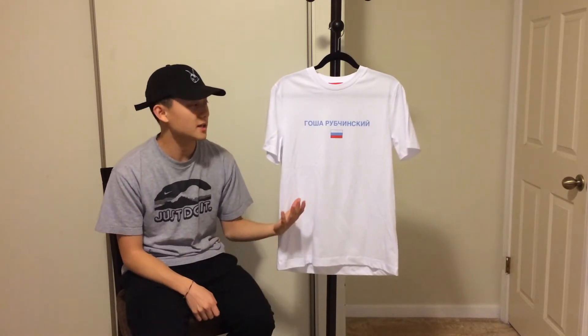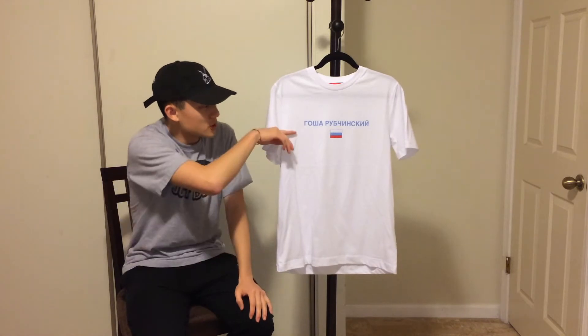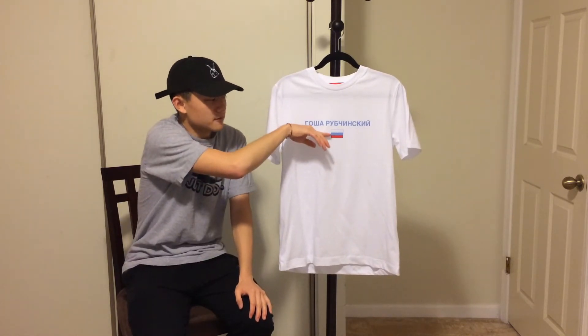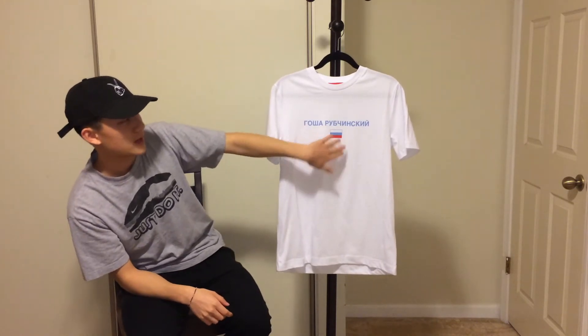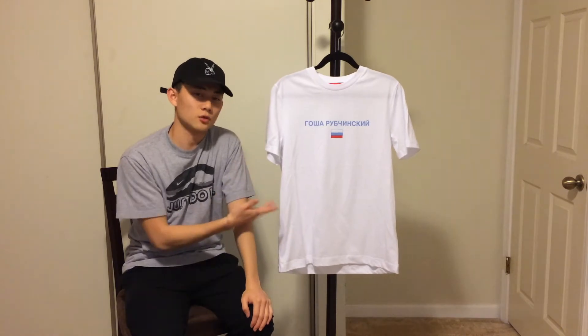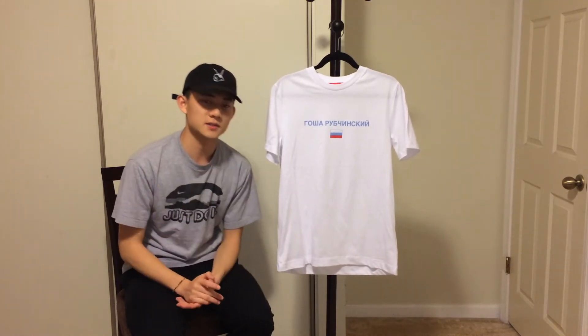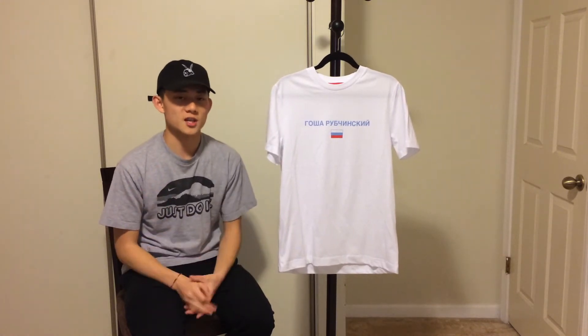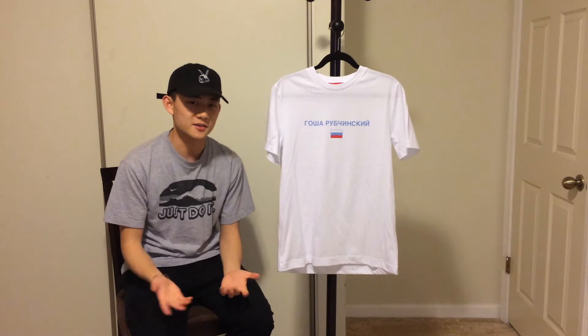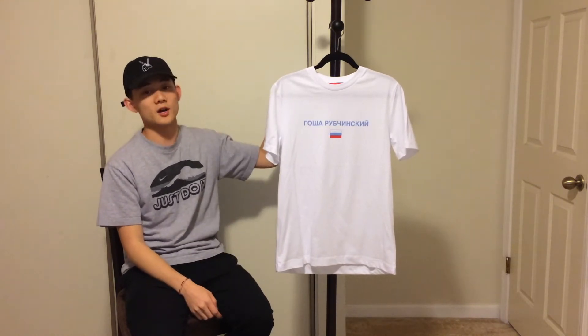Next up I have this Gosha Rubchinskiy tee, size medium. It's a really simple 100% cotton white tee with a Russian flag graphic in light blue. I love it because you can wear it alone or layer with it. It's sold out so I got it on Grail a little over retail — a lot of people are trying to sell it expensive, but you can always negotiate a good deal.